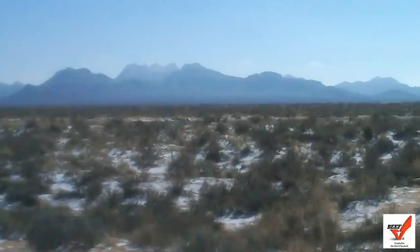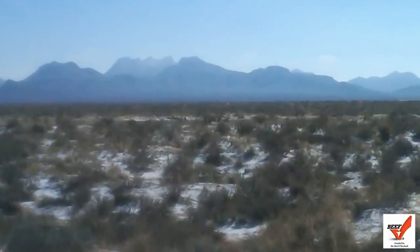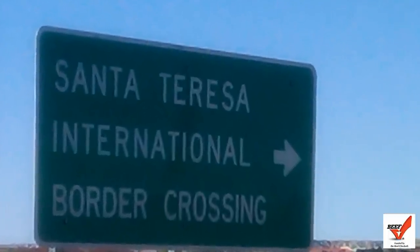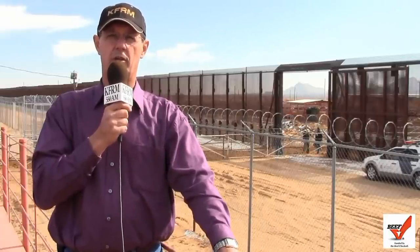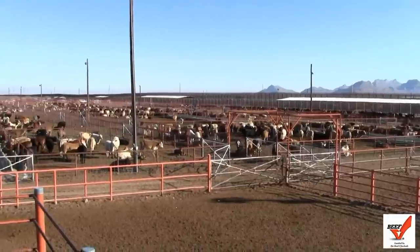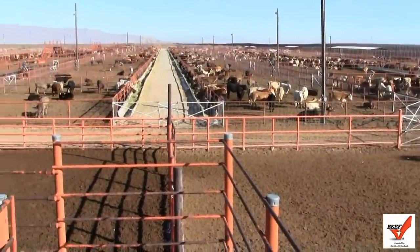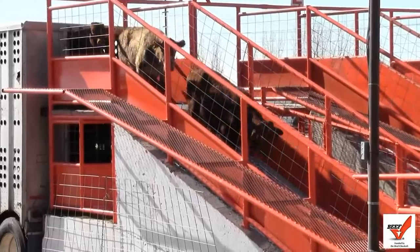This is Kyle Bauer reporting from the Mexican-American boundary just west of El Paso, Texas. I'm at the St. Teresa Import-Export Station. In the background you'll see the Border Patrol car and you'll see the gate through which all the cattle, horses, dairy cattle, and breeding stock pass in order to be imported or exported from Mexico to the United States or from the United States to Mexico.